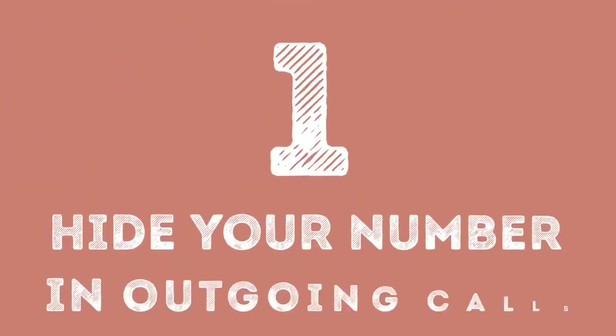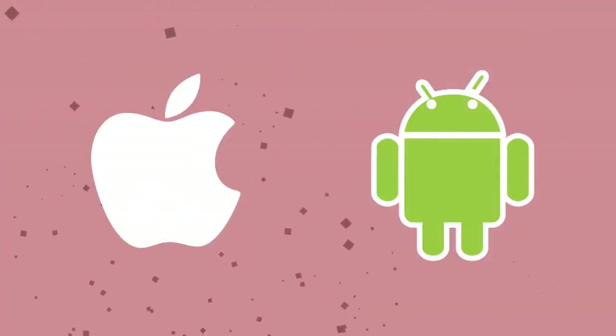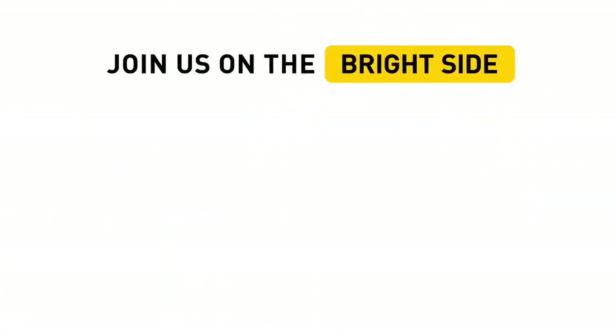Number 1: Hide Your Number in Outgoing Calls. And finally, we got to one of the most interesting secret features your phone has. First of all, it works for both iPhone and Android users, which is wonderful. The simple combination #31# followed by the phone number will allow you to hide your phone number in all outgoing calls — it's definitely worth a try. Which one of these codes do you find the most useful? Tell us your opinions in the comments section below, and don't forget to hit the like button and share it with your friends. If you want to see more videos like this, click subscribe and join us on the bright side of life.